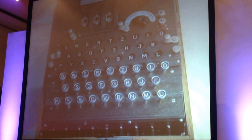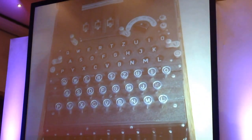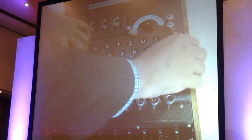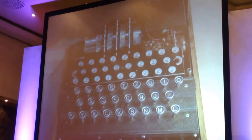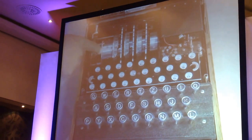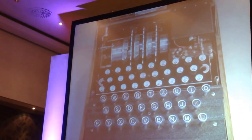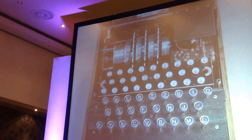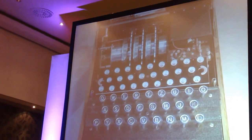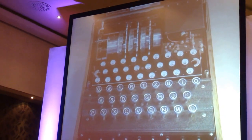The Navy version — there are different versions. This is a standard Army version, but the Navy version became more complicated. There's a chunk at the end which can be reduced in size, and the German Navy added a fourth rotor. So the German Navy version was 26 times more complicated to break.